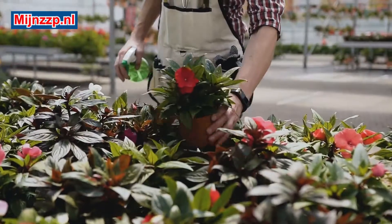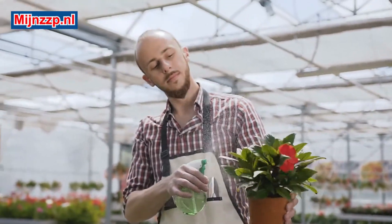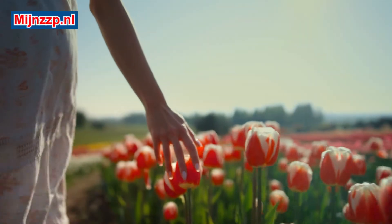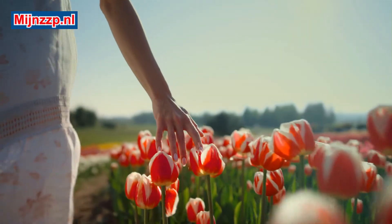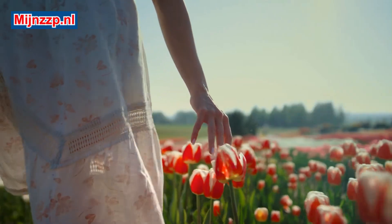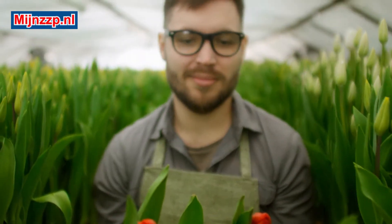It is not the case that all flowers are grown in greenhouses. When flowers are grown in open ground, one also speaks of open cultivation. A flower grower can also be regarded as an arable farmer, because horticulture also belongs to arable farming. It does not matter whether this relates to greenhouses or to open ground.